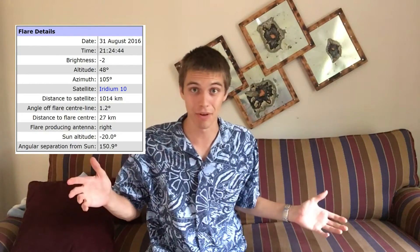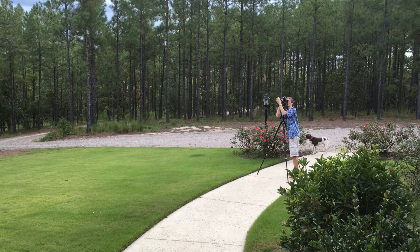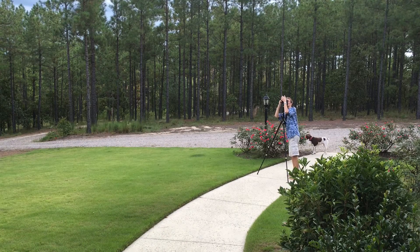You actually get to go watch the flare and or take a picture of it. You'll want to take the tripod outside well in advance, probably before it gets dark, and make sure the camera is charged with the lens on and all that. Once it gets dark you need to focus the camera.